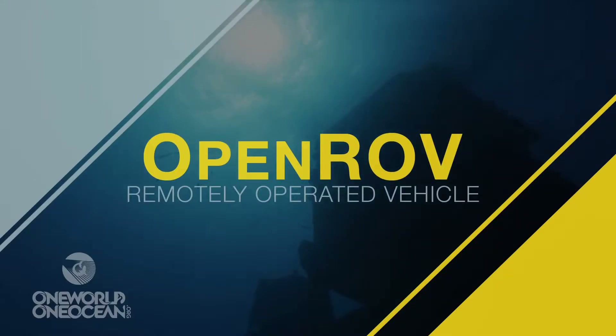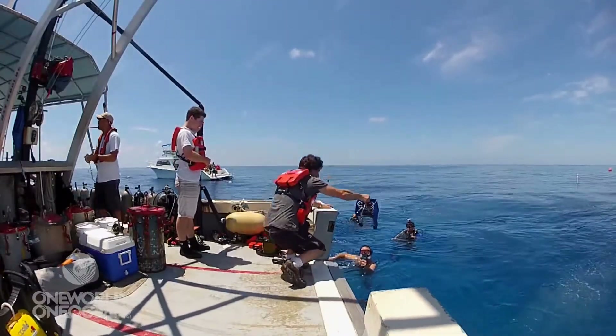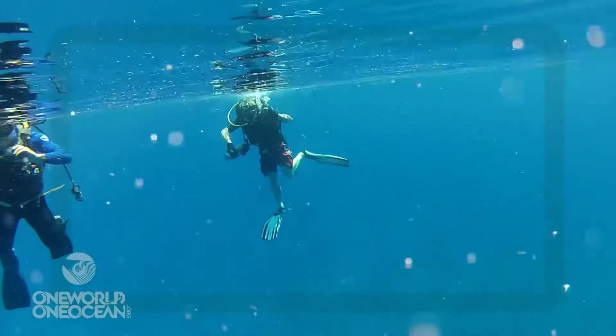It shouldn't take a research grant to do exploration. It should take curiosity, and that's what we're all about. Today we went out on the boat to the Aquarius Underwater Lab and we deployed OpenROV. The OpenROV is this open-source, do-it-yourself, telerobotic submarine.